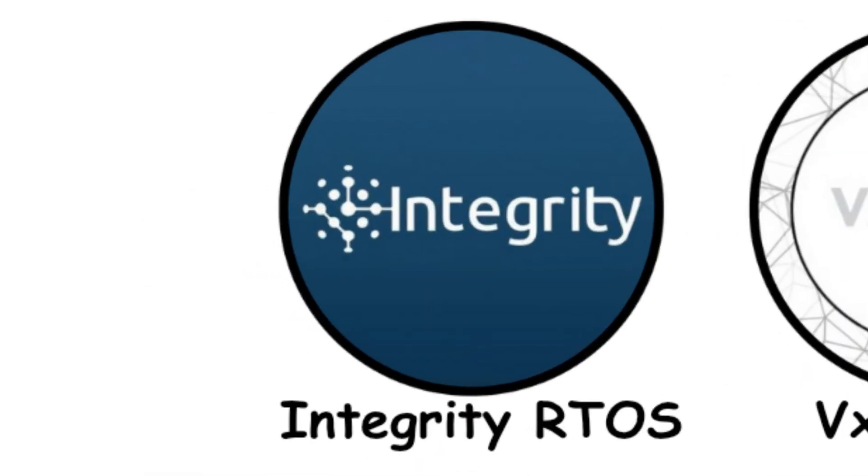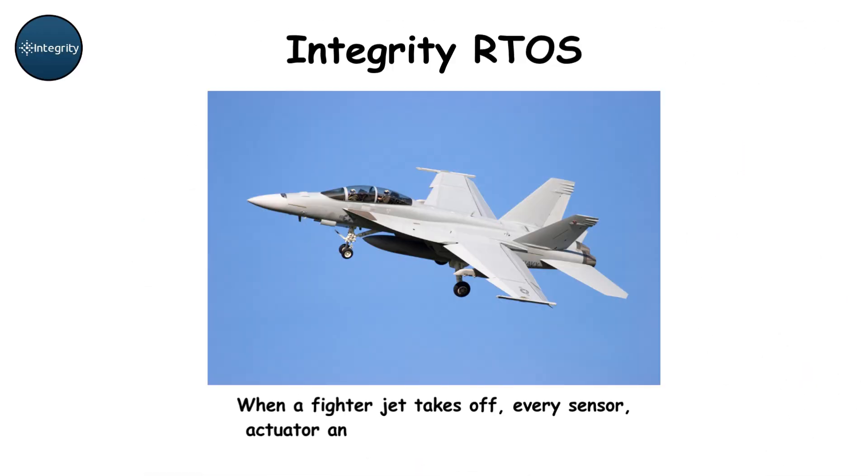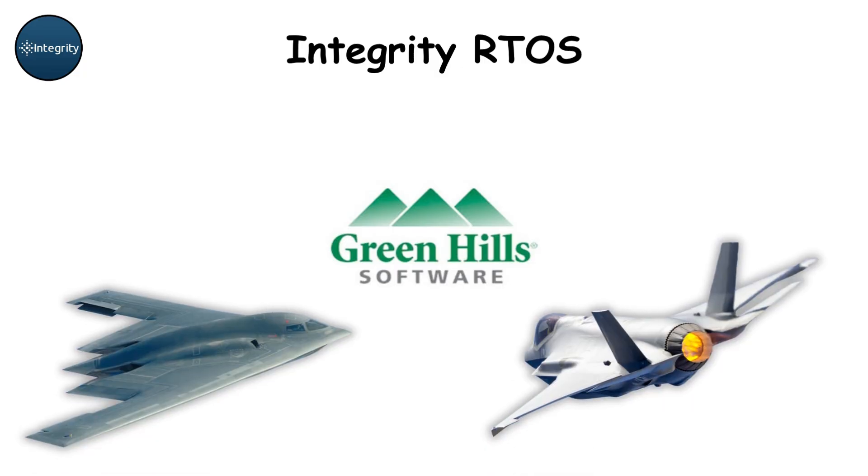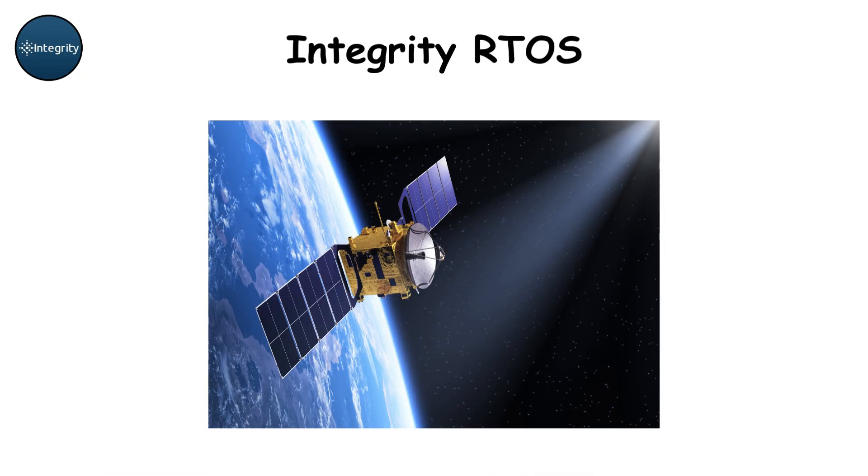Integrity RTOS. When a fighter jet takes off, every sensor, actuator, and guidance computer must work flawlessly. Integrity RTOS is the invisible brain behind that precision. Built by Greenhill Software, it's a real-time operating system used in F-35 fighter jets, B-2 bombers, and even military satellites.